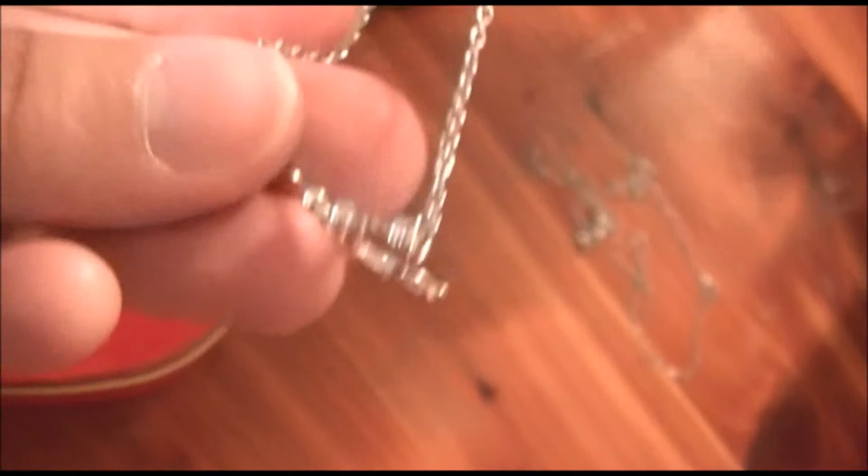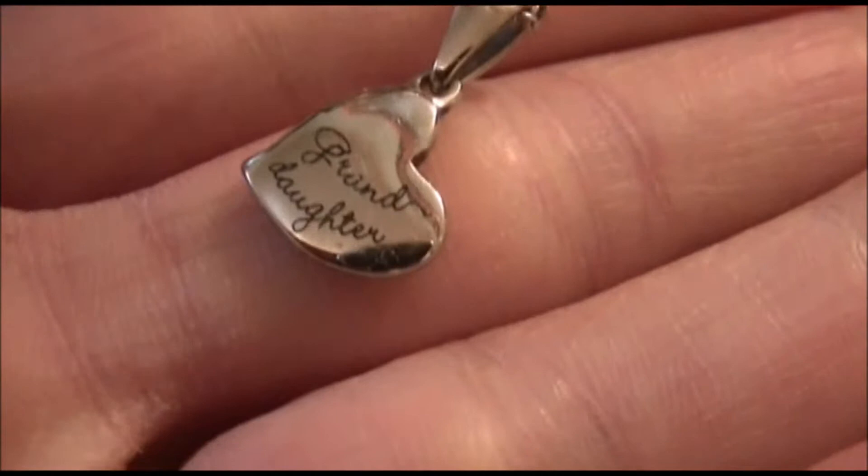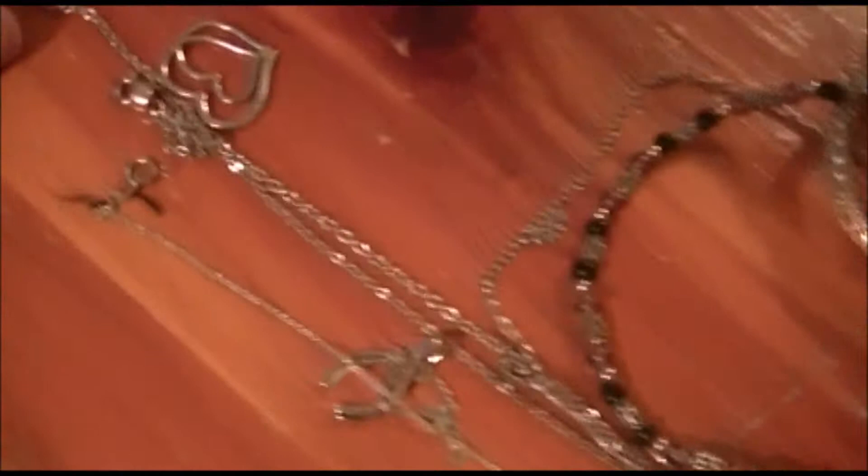I really like long necklaces. I have a gold oval-shaped one and a peace sign necklace. I also have a little butterfly necklace, though I think I'm allergic to the chain, so I don't wear it much. This one says 'granddaughter' — my grandma has the other half of the heart, so this is a really special necklace.